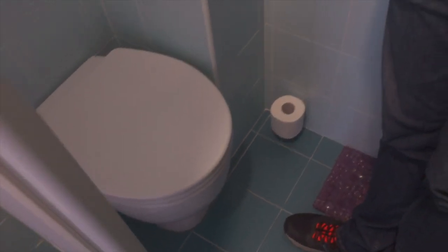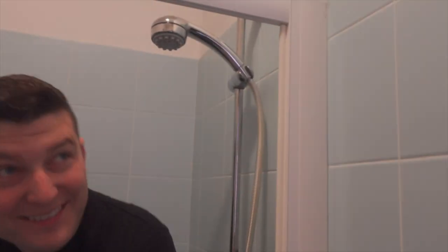Check out this toilet — you think you're in the shower, but the toilet's right there. I mean, what is that? It's convenient I guess, if you want to shower and do your business at the same time. So this is bedroom one.